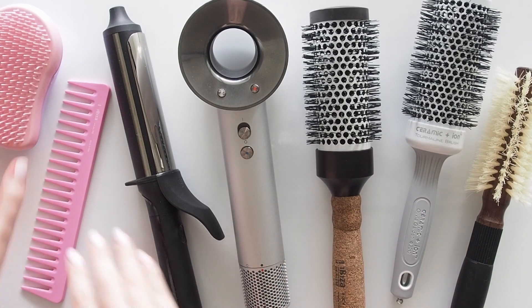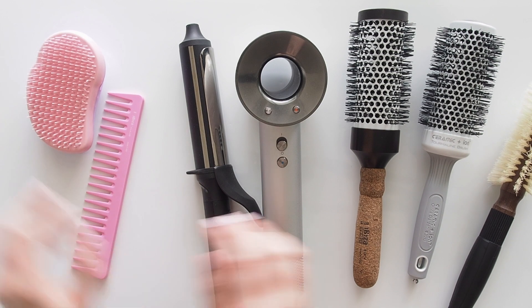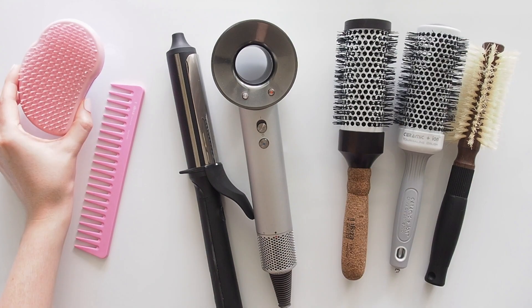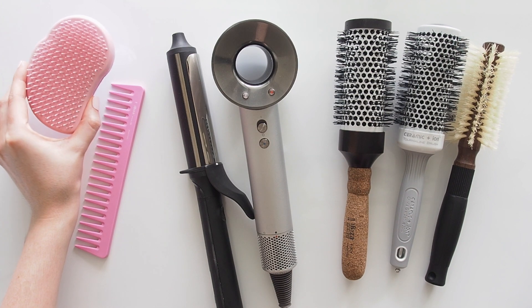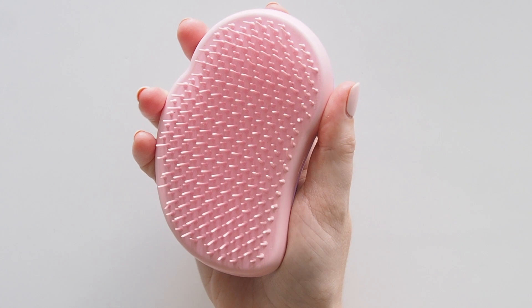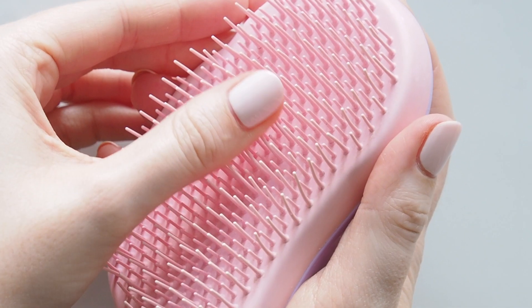Lots of different hair tools to talk about so I'll split it up into everyday brushes, styling tools and blow dry brushes. I've been using Tangle Teasers as my main hairbrush for years. They're great on wet or dry hair, nice and comfy, fit in the palm of your hand for more control.